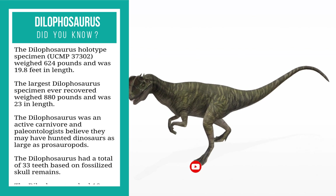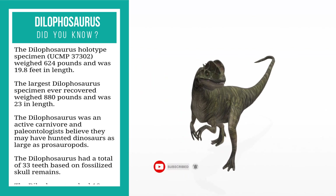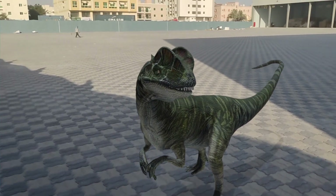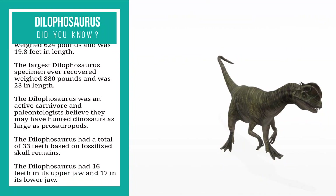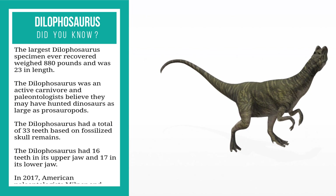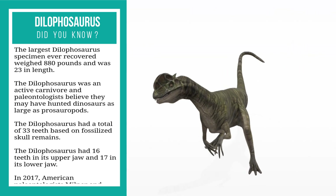The largest dilophosaurus specimen ever recovered weighed 880 pounds and was 23 feet in length. The dilophosaurus was an active carnivore, and paleontologists believe they may have hunted dinosaurs as large as prosauropods.